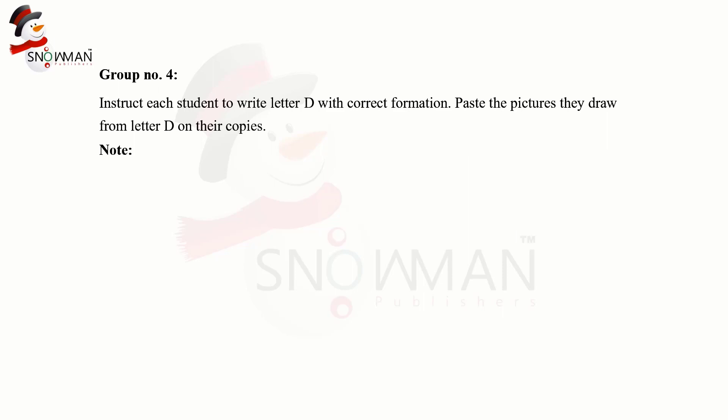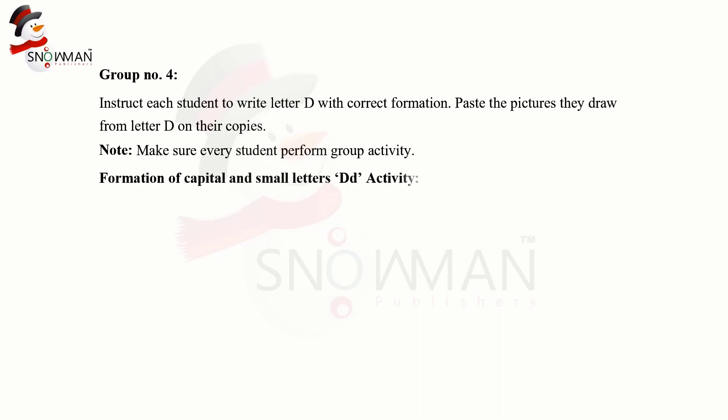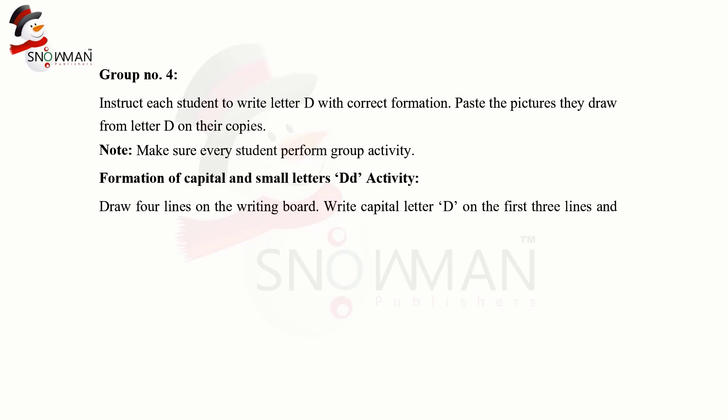Note: make sure every student performs the group activity. Formation of capital and small letter D activity: draw four lines on the writing board. Write capital letter D on the first three lines and give instructions.